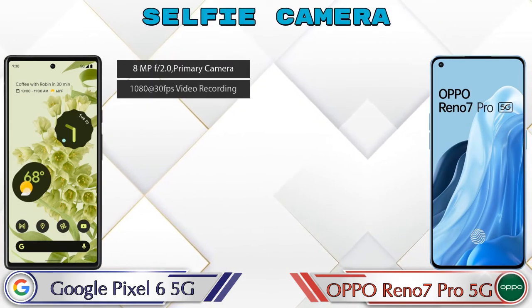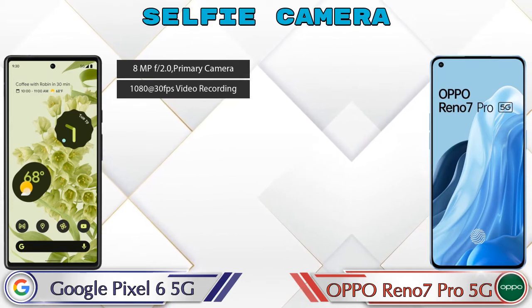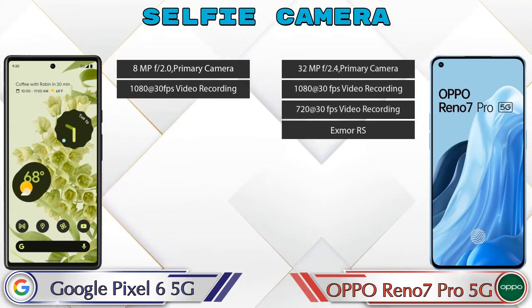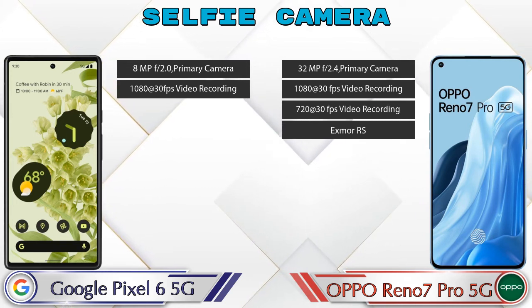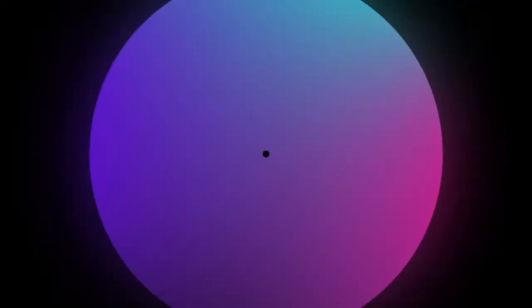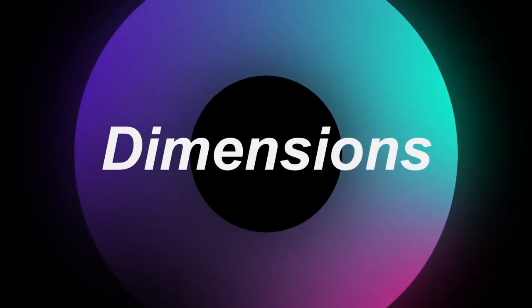For the front selfie camera, Pixel 6 5G has a single camera with two different features available. Reno 7 Pro 5G also has a single camera but with four features available. Now let's check the details about dimensions.